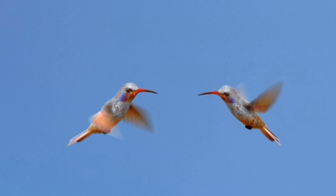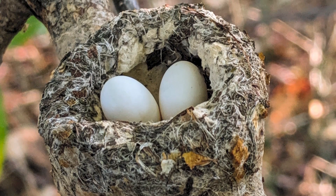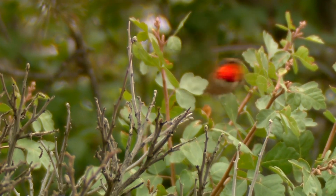Hummingbirds mate and build their nests in the spring, and usually a nest will be about the size of half a walnut shell. There are just a few main species found here in the desert southwest and only about two or three that are here year round. The others are migrators that pass through in the spring and fall and spend their winters in Mexico.